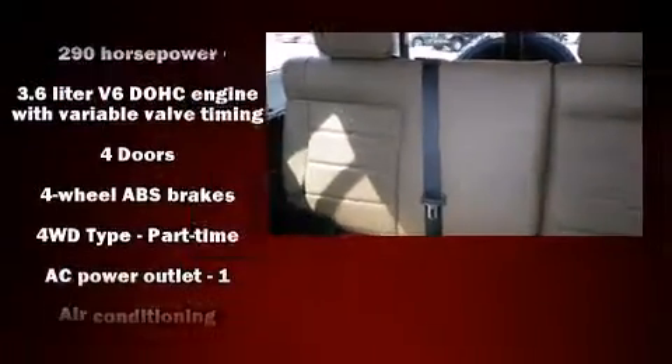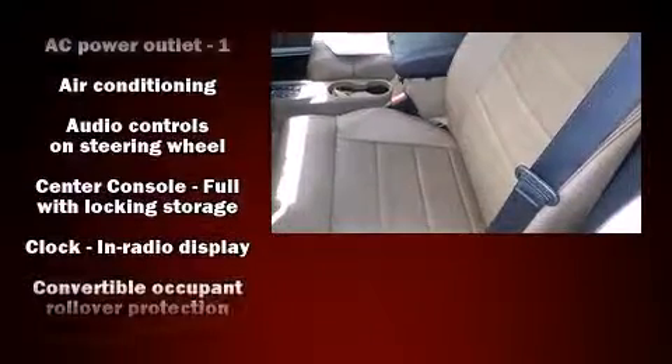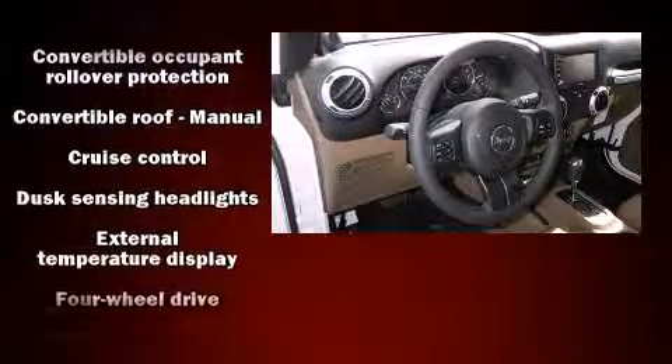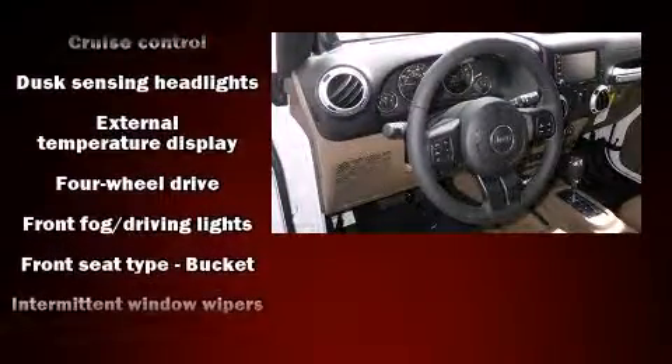Jeep also prioritized safety and security with features such as dual front impact airbags with occupant sensing airbag, integrated rollover protection, traction control, a security system, and four-wheel disc brakes with ABS.